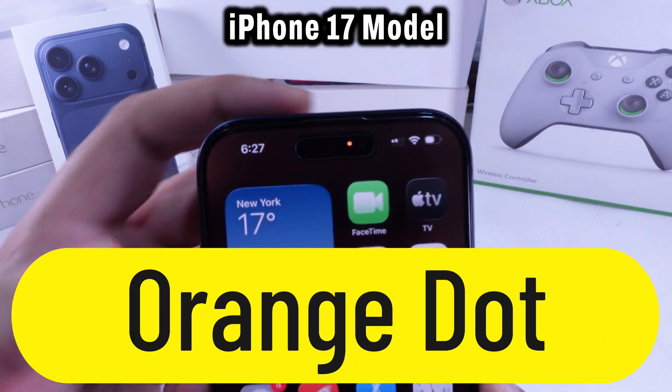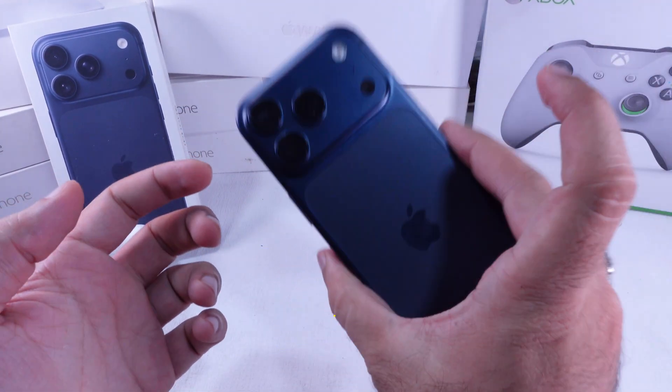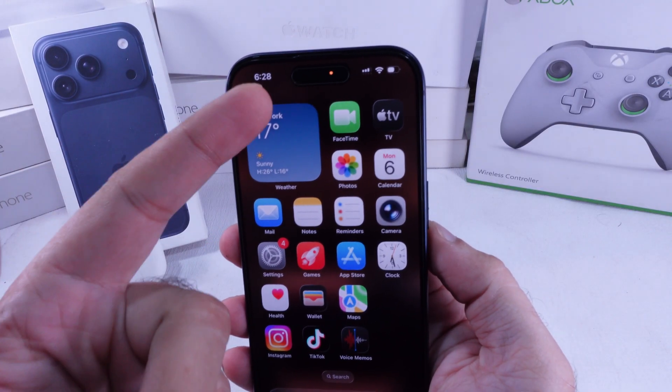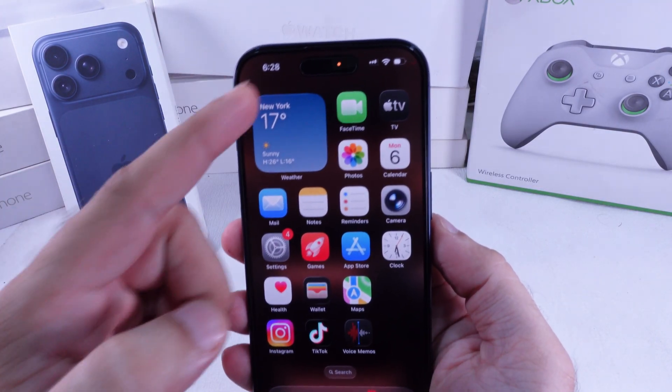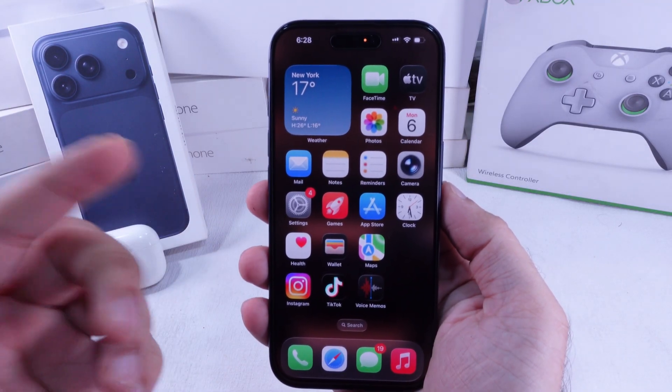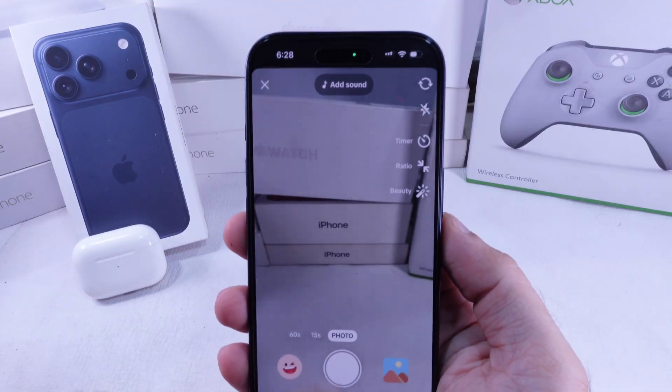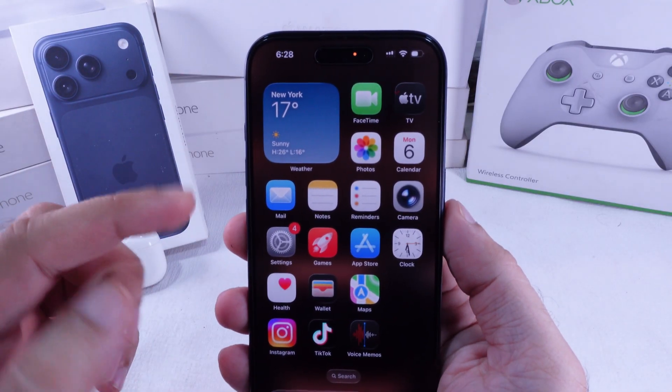See that little orange dot up at the top of your iPhone's notch? That's Apple's privacy indicator. The orange dot means some app is using your microphone, and the green dot means your camera's active, either while you're using the app or sometimes in the background. If you keep noticing that orange dot and want to stop it from popping up, follow these steps.